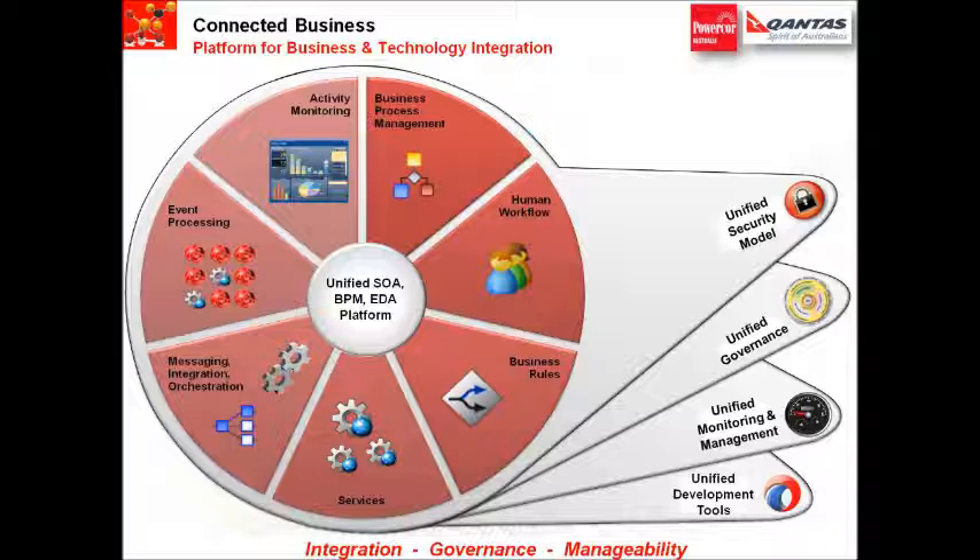Integration of systems is no longer simply getting some in-house applications to talk to each other. We now need to consider off-premise cloud applications, big data event streams and batch windows. By offering a single platform for all types of integration, everything required for applications and business processes to operate effectively is no longer limited by the underpinning technology.